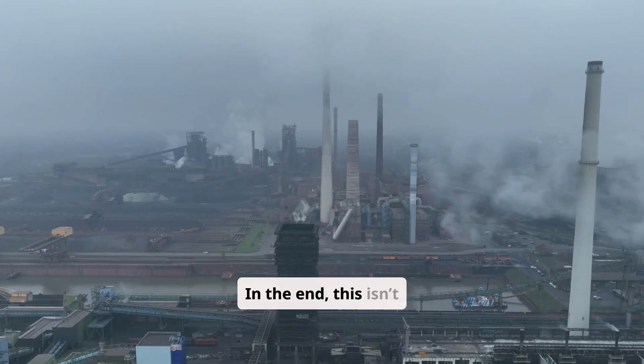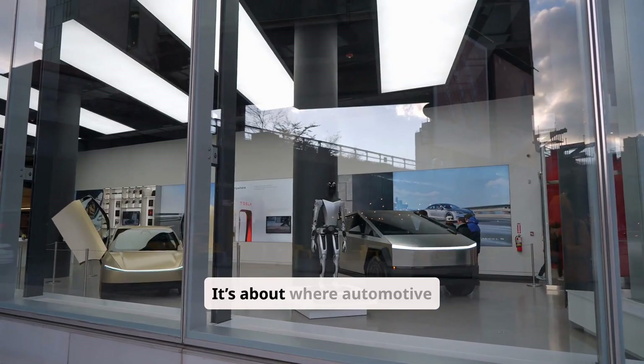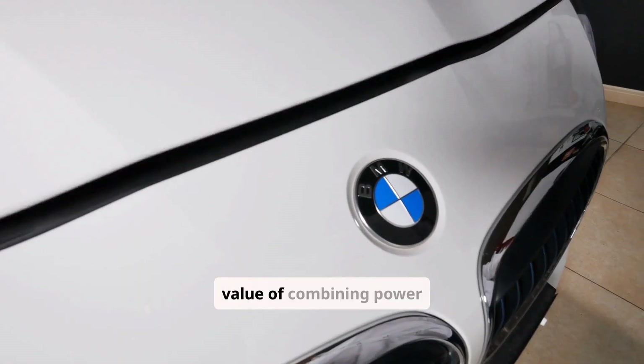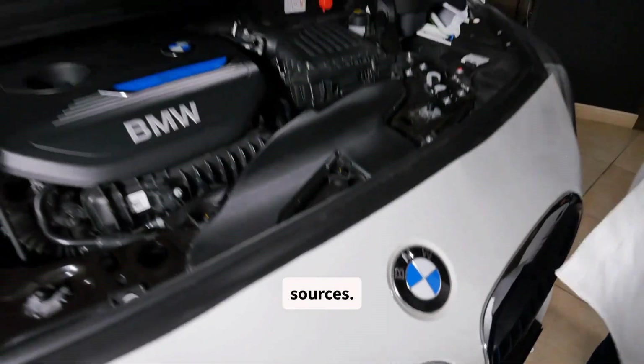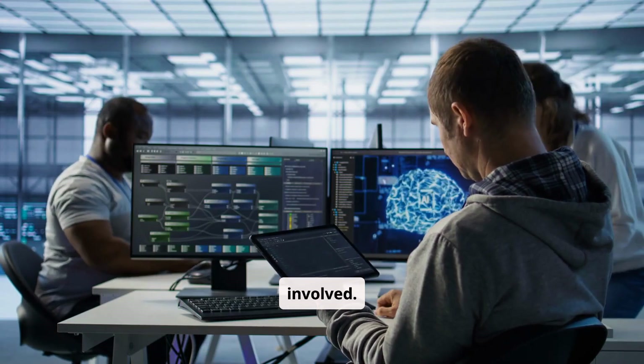In the end, this isn't just about fuel efficiency or emissions — it's about where automotive tech is headed. Hybrids showed us the value of combining power sources. Plug-in hybrids show us what happens when software, sensors, and machine learning get involved.